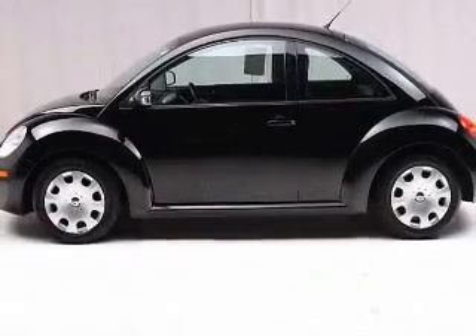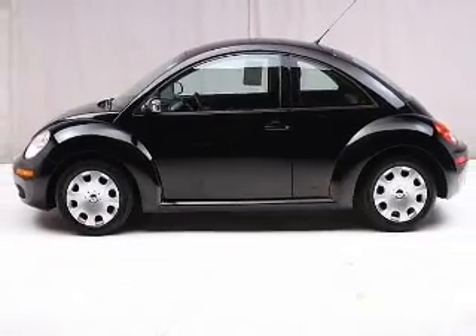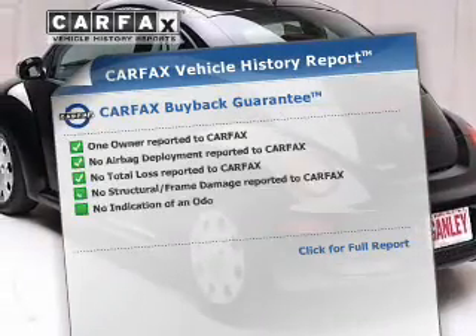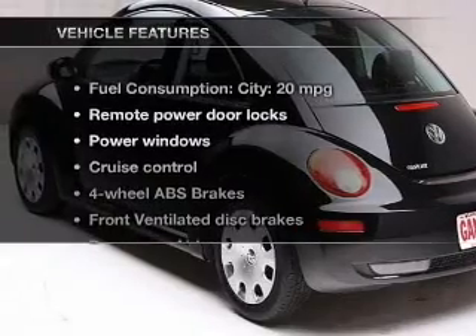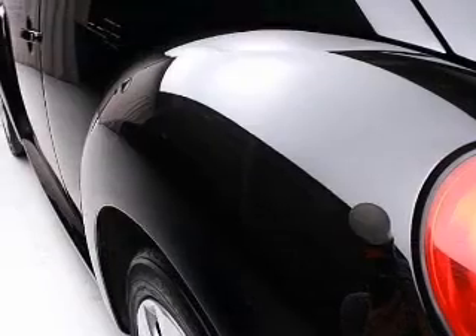Premium wheels lend a distinctive appearance. Anti-lock brakes help you bring your vehicle to a safe stop. Carfax is offered to provide you with peace of mind. And with these notable features, you won't want to miss out on the opportunity to own this amazing ride.